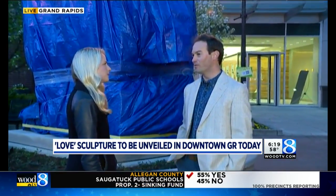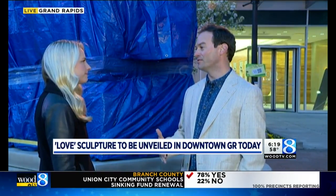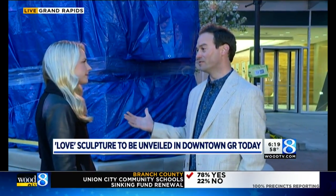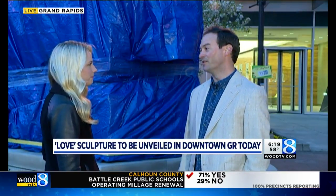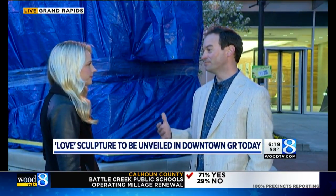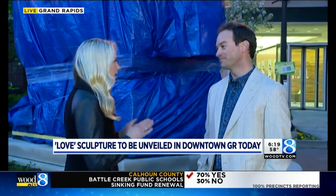What do you hope this brings to Grand Rapids? 'I hope it brings vibrancy to downtown. One of the Fry Foundation's missions is to make the city a better place to live. Love is a message everyone can relate to — everyone wants to be loved and give love — so we're excited to enlighten the city, bring that vibrancy, and send a positive message.'